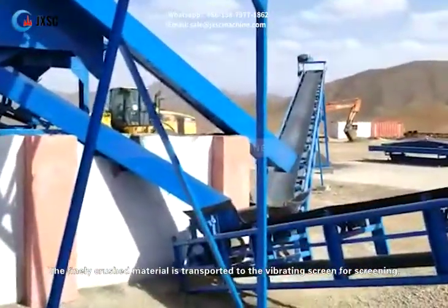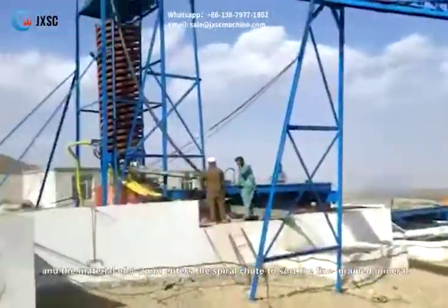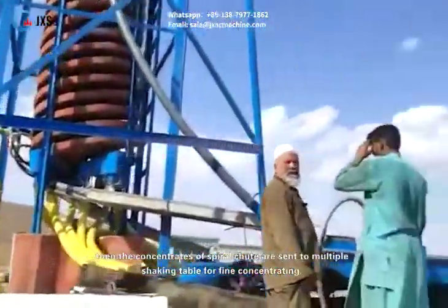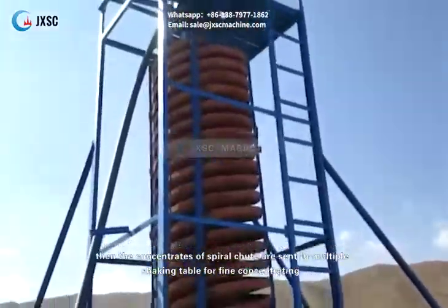The finely crushed material is transported to the vibrating screen for screening, and the material of 0-2mm enters the spiral chute to sort the fine grain mineral. Then the concentrates of the spiral chute are sent to multiple shaking tables for fine concentrating.